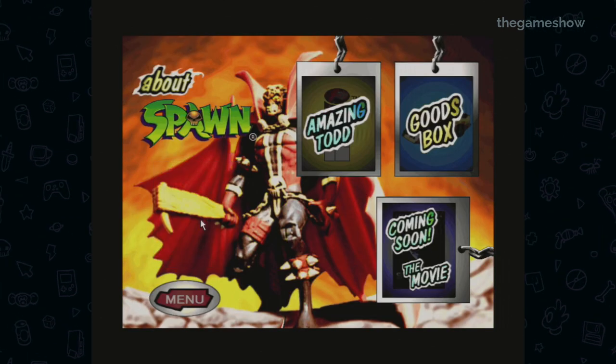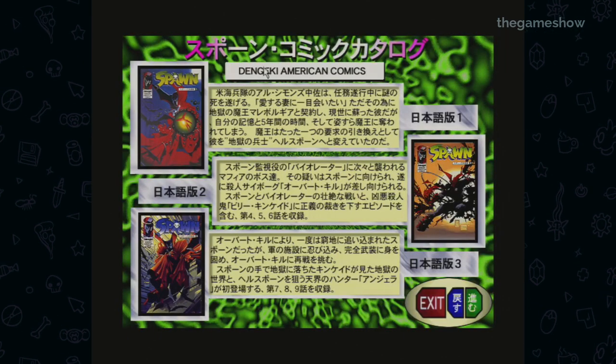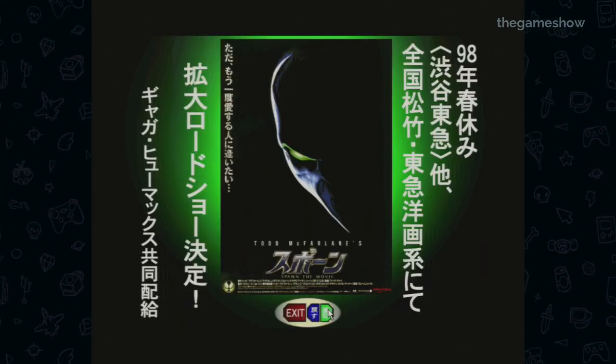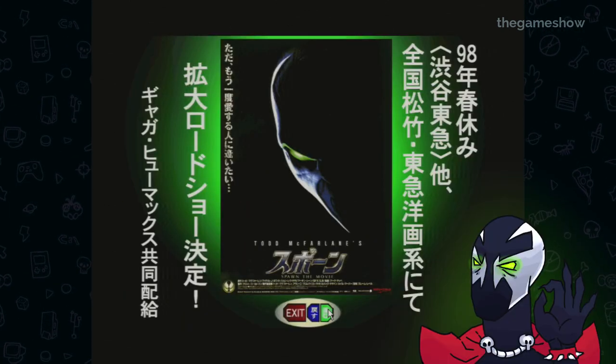There's another section giving you a brief overview of the Spawn comics, in case you didn't know who Spawn was at this point. There's also a section promoting the Spawn film — which, if you haven't seen it, quality film.